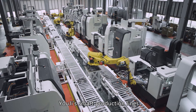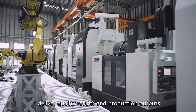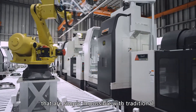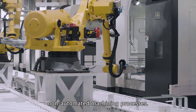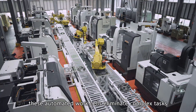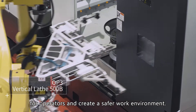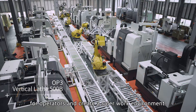Yogi's smart production lines deliver quality results and production outputs that are simply impossible with traditional non-automated machining processes. In addition, these automated work cells eliminate complex tasks for operators and create a safer work environment.